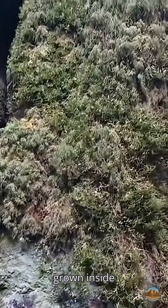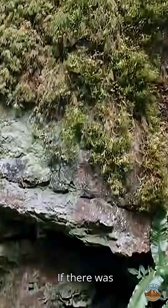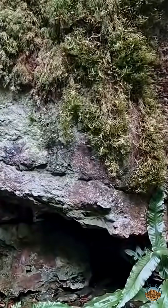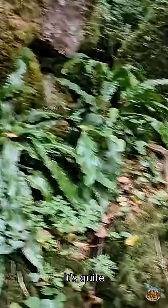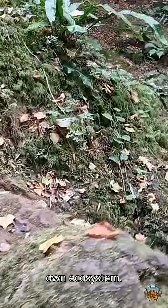The moss has completely grown inside of it. If there was any recent movement, you'd see a nice fresh face to the rock. It's quite magnificent how these boulders provide their own ecosystem.